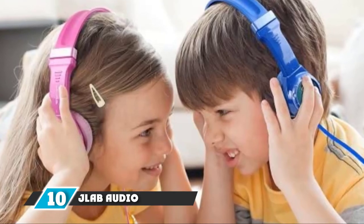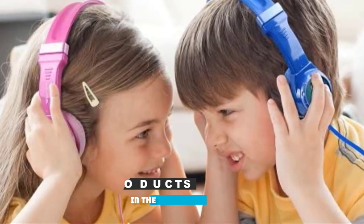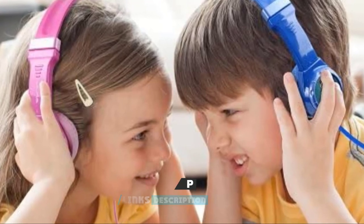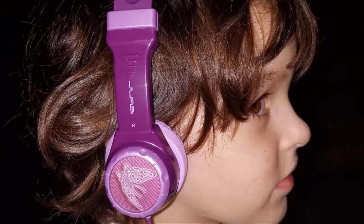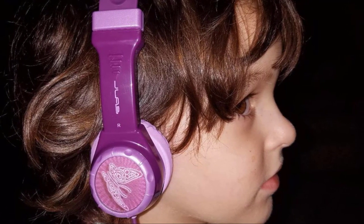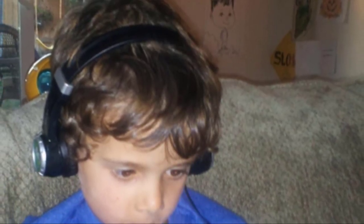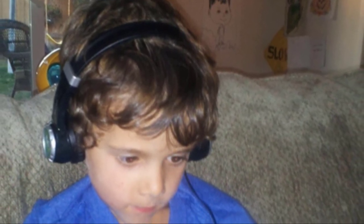Finally, the number 10 position is dominated by JLab Audio J Buddies Kids Headphones. We love the pinch-free hinges that keep your toddler's fingers safe as they adjust and readjust. These small, over-ear headphones for toddlers are easily adjustable, and the headband allows for the perfect fit for children as young as 2 years. Because the volume is capped at 85 decibels, these kids' earphones are an excellent first pair for your traveling toddler.